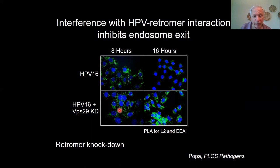On the other hand, if you look in cells that are knocked down for retromer, the virus enters cells fine — shown here, it gets into the endosome. However, it can't leave. And so at 16 hours after infection there is a substantial increase in the amount of virus in the endosome, particularly compared to wild-type cells.